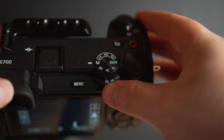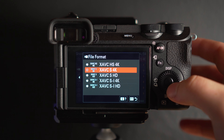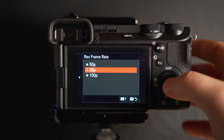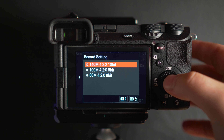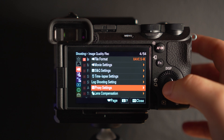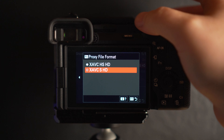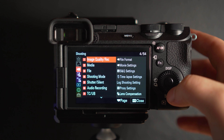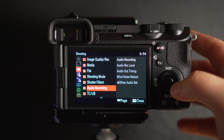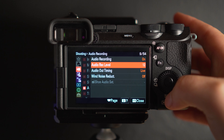The first thing to do is change your camera to video mode. Hit menu and go to the first page. File format is XAVC-S 4K, my movie settings is 25p, and my record setting is 140M 4:2:2 10-bit. Come out of that and go down to proxy settings — I have proxies on, I find them really useful. Come out of that and go down to audio recording. Audio recording is on, my recording level is at 12, and my wind noise reduction is off.